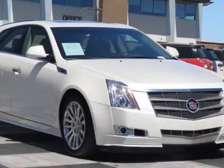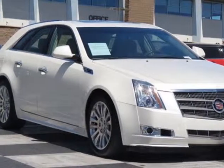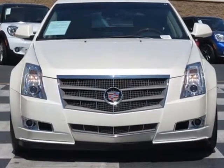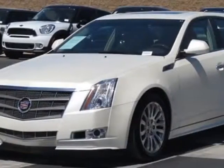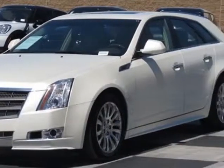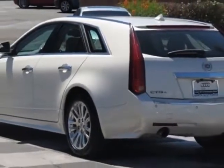Look at this 2010 Cadillac CTS Wagon. This CTS Wagon has just under 50,000 miles. This vehicle has a limited warranty. This vehicle gets an estimated 18 miles per gallon in the city, and an estimated 26 on the highway.